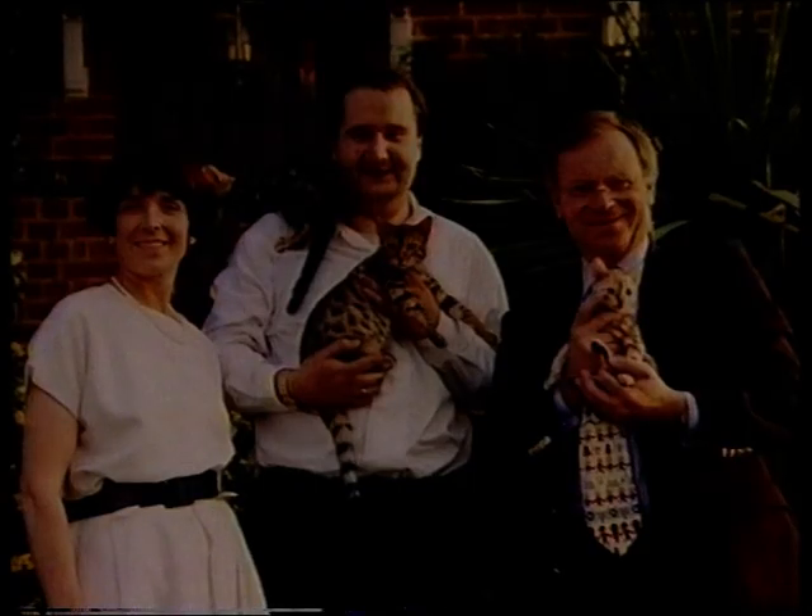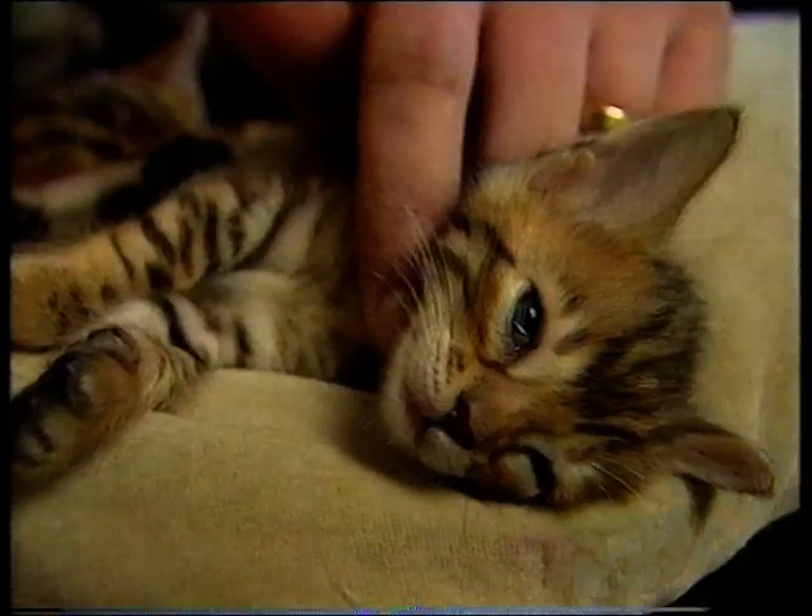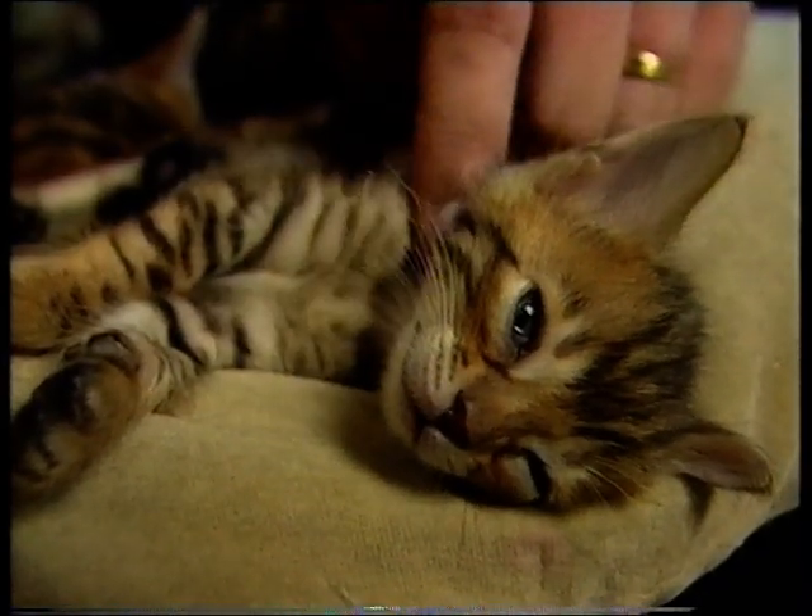Celebrity buyers of fourth generation Bengals include Geoffrey Archer and Rolf Harris. Most of the money made goes straight into a wild cat conservation programme, and in the last three and a half years they've made just over a million pounds.